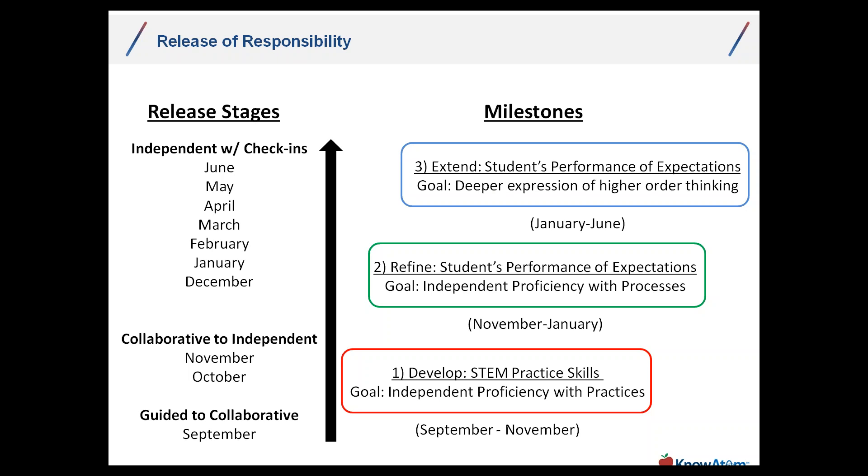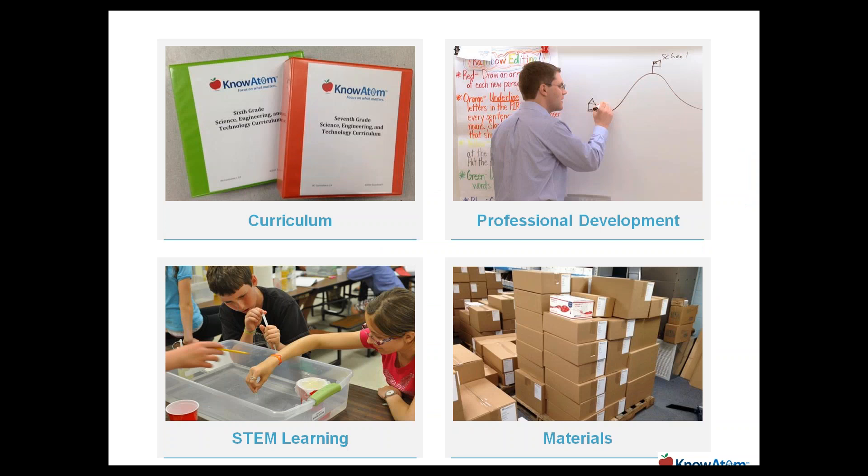What does that look like in terms of resources? It's curriculum — grade-level specific curriculum that nurtures student understanding, engages them in the practices, gives them hands-on experiences to be in the role of scientist or engineer. It's way beyond mapping. It's actually the resources to understand what that inquiry context is that you're creating as an educator. Professional development is a key component: how do you map teachers' existing skill sets to the skill set needed in a next-generation inquiry environment?